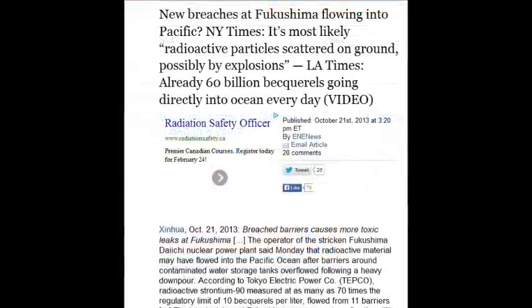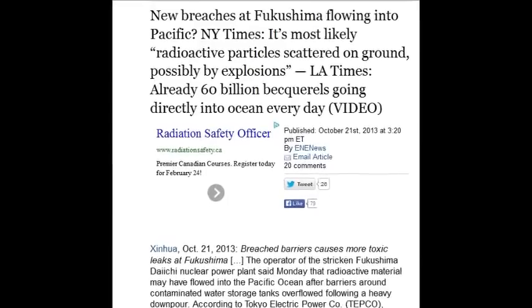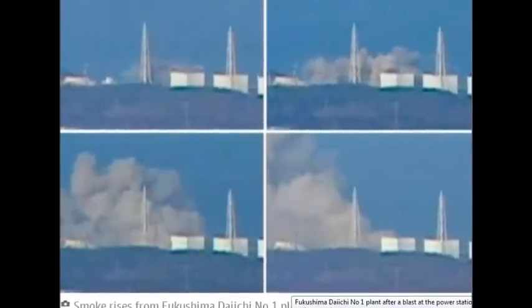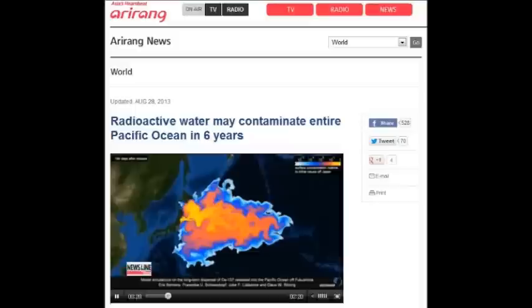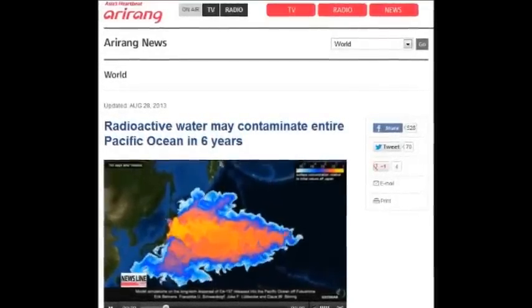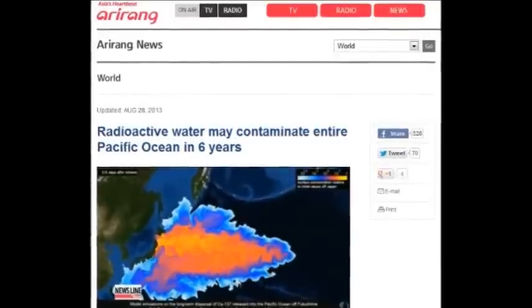New York Times: New breaches at Fukushima flowing into the Pacific — most likely radioactive particles scattered underground, possibly by explosion — October 21st, 2013. The LA Times also reported 60 billion becquerels going directly into the ocean every day. If you spread that over a community, you couldn't live there ever again until the end of time.